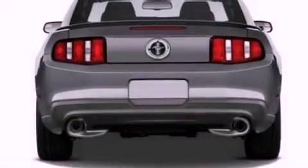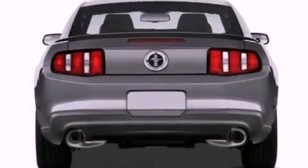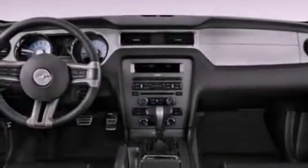Also included are 17-inch wheels, 12-volt power outlets, privacy glass, an anti-lock braking system, full power accessories, and cruise control.